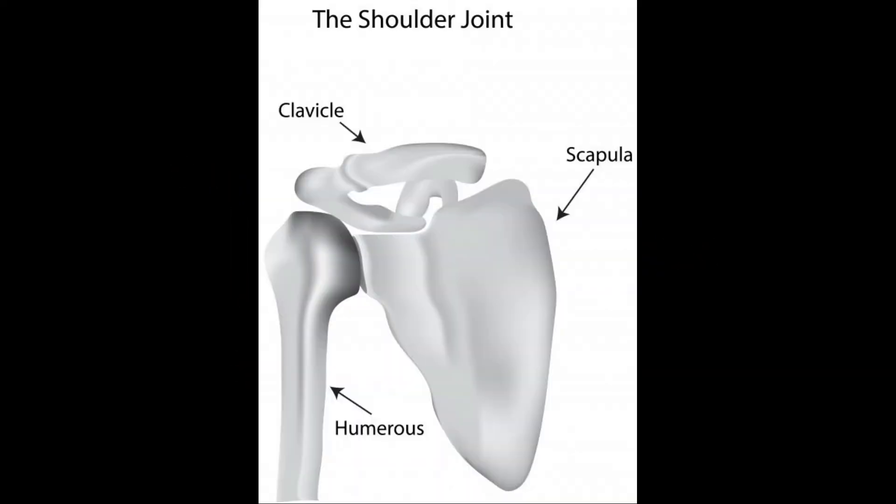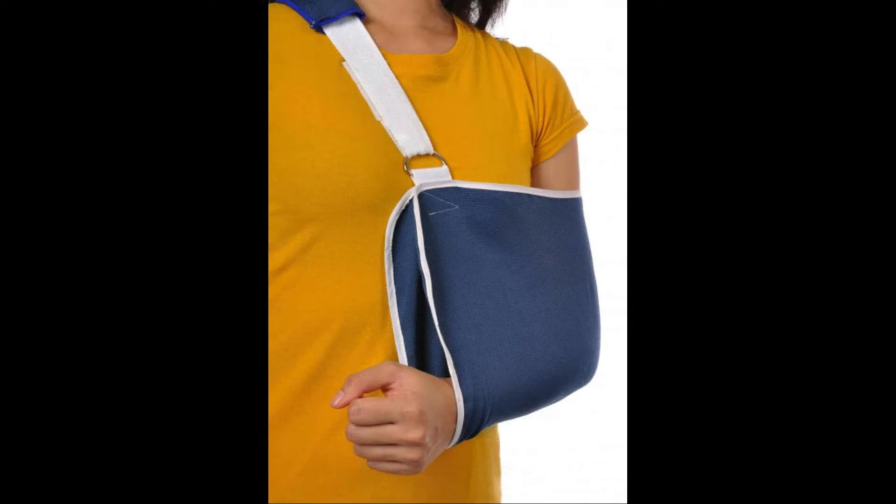What causes a clavicle bone lump? A clavicle bone lump can be caused by a variety of conditions. The most common source is a healing bone fracture. Sometimes the lump is a lipoma, a harmless fatty tumor that settles on top of the collar bone. If the bump is located at either end of the clavicle, it could be caused by damage from osteoarthritis, or certain forms of cancer may cause lumps to develop over the clavicle. Any unidentified bumps should be evaluated by a physician to rule out a serious condition.